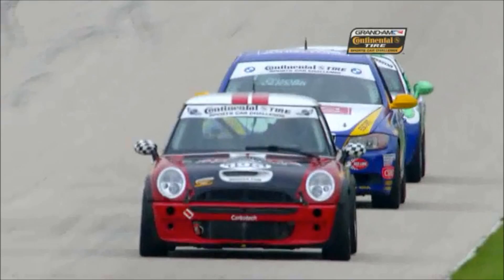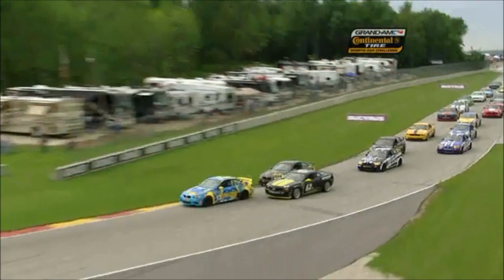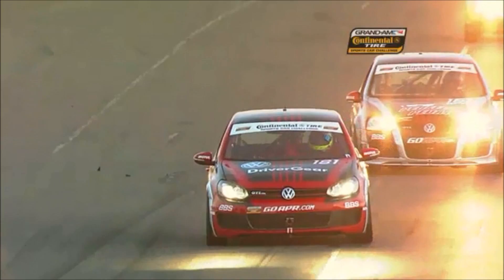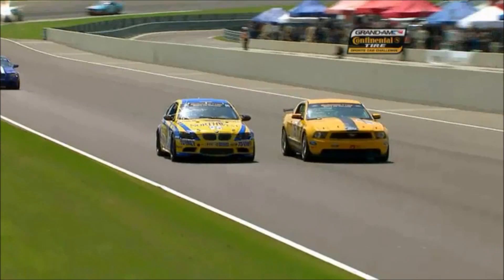The Continental Tire Sports Car Challenge showcases two classes of cars straight from the showroom floor with minor modifications. The GS class consists of American muscle cars like Mustangs and Camaros, racing against international sports car manufacturers like BMW, Nissan, and Porsche. The ST class includes smaller four- and six-cylinder powered machines, such as Hondas, Kias, Volkswagens, and Mazdas.